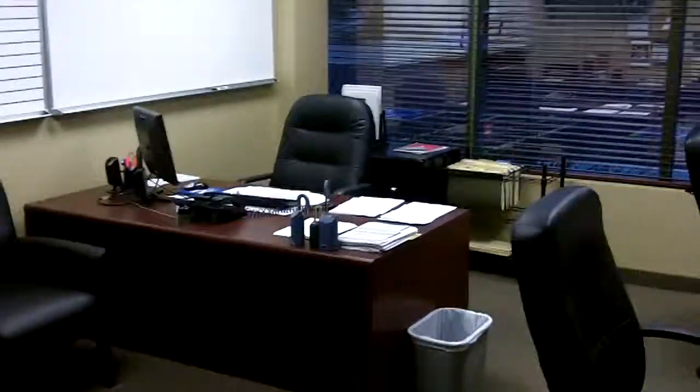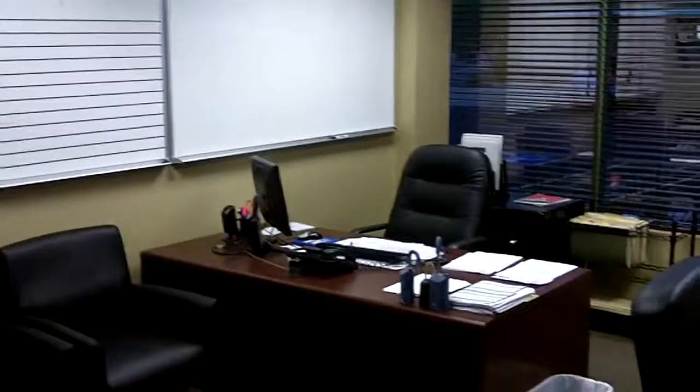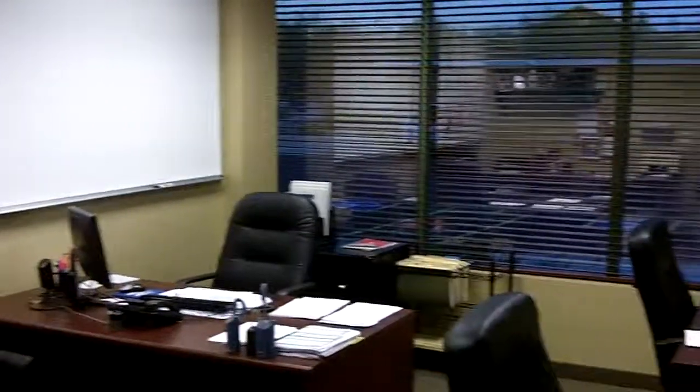This is going to be our office hallway. I have two offices out of this office. This is going to be my main office where I sit.